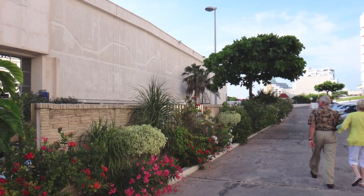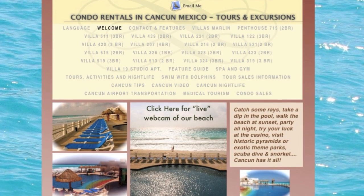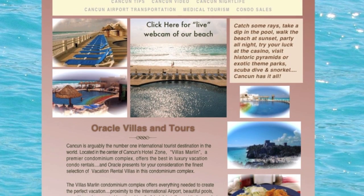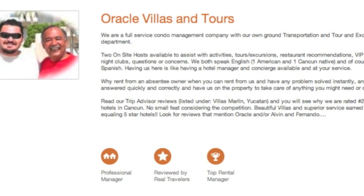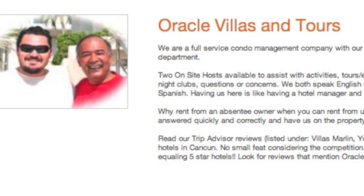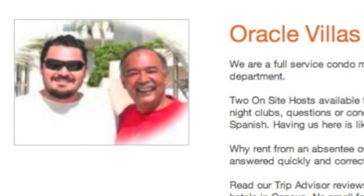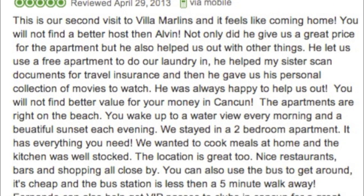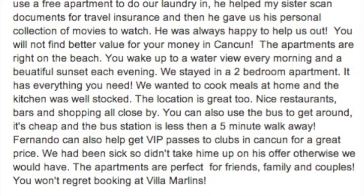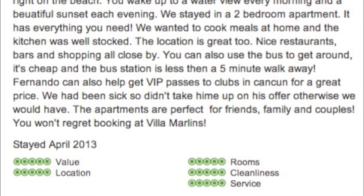The company we chose was called Oracle Tours. They rent out about 15 condos on the property and own about five of them themselves. This little rental company is run by two men named Alvin and Fernando. Unlike most rental deals where you're basically on your own, Alvin and Fernando serve as your personal concierge. They treat you like you're staying in their own home, even offering on some occasions to drive us out to their favorite restaurants and show us around town. They're just absolutely wonderful people in the right business.